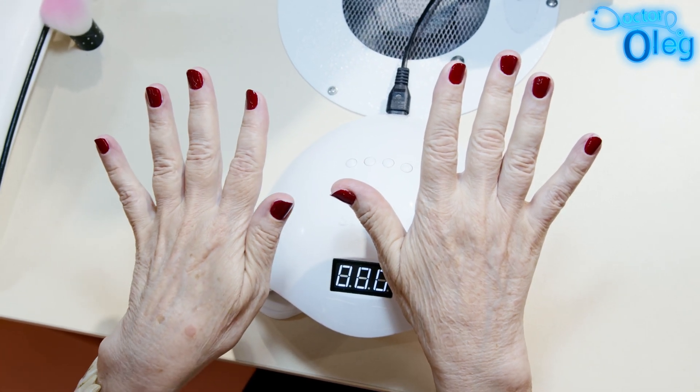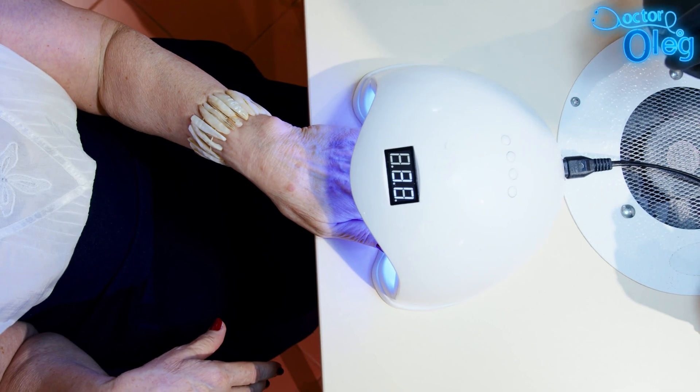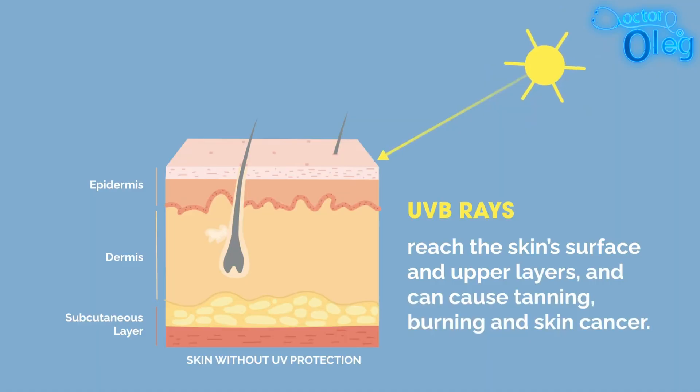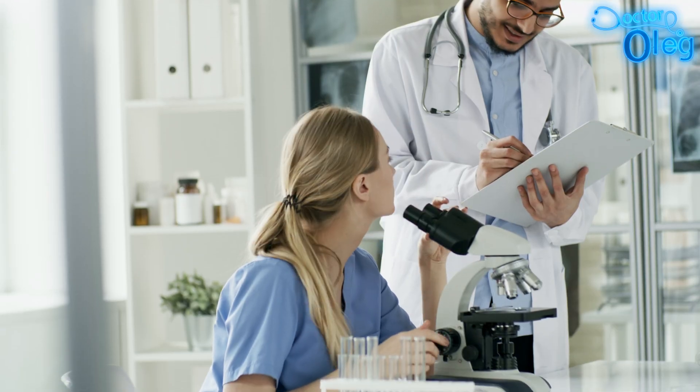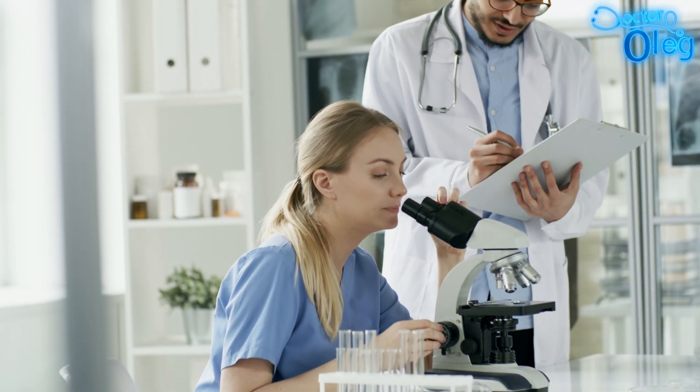UV nail lamps are essentially tools for curing the nail polish, emitting ultraviolet A or UVA radiation to harden the polish. UVA rays penetrate deep into your skin and are known to contribute to premature aging or DNA damage. So what does research reveal about their safety? I want to highlight the science behind this discussion too. Recent studies have provided new insights into the potential risks associated with UV nail lamps.